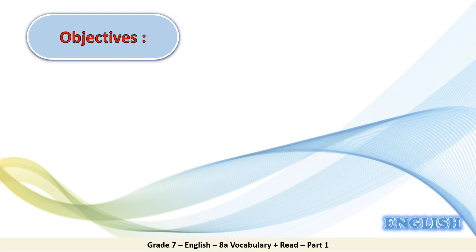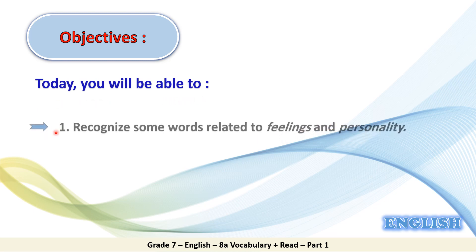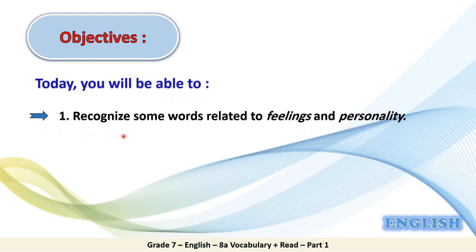Now, let's have a look at the objectives of today's lesson. Today, you will be able to: 1. Recognize some words related to feelings and personality. 2. Read a comic strip for jest. So today you have two objectives to achieve.